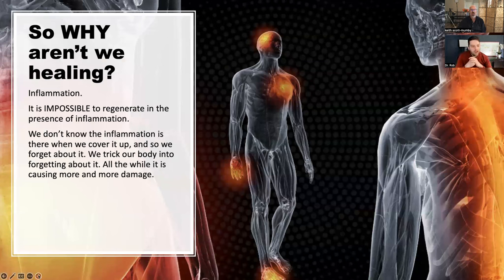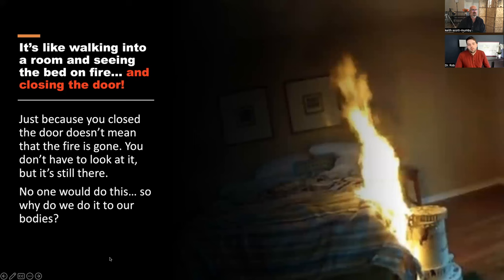Pain is a signal — 'hey, you've got to do something.' Inflammation is something in the way. Almost all of it amounts to inflammation. Whatever way you cut it, you've got to deal with it. Inflammation means 'in flame' — literally on fire.